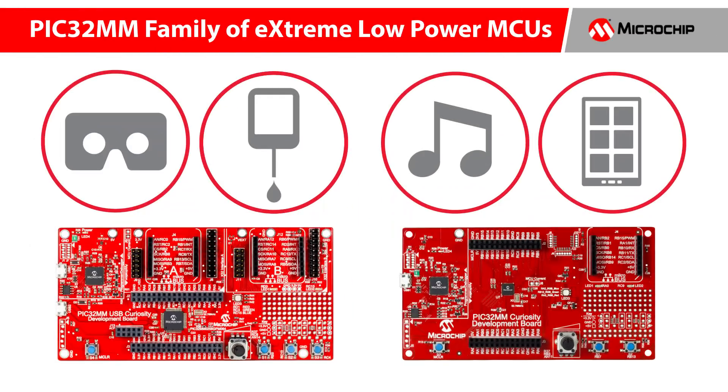These devices are ideal for low power, consumer, industrial control, gaming consoles, medical instruments, digital audio, and automation control applications.